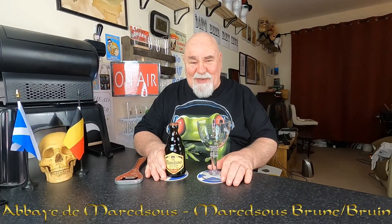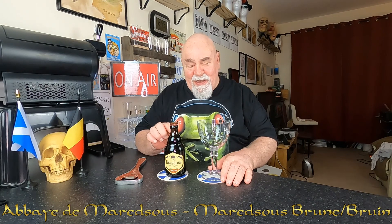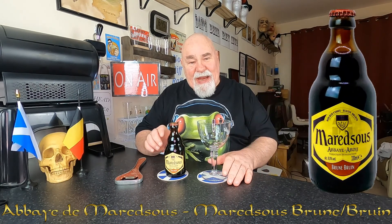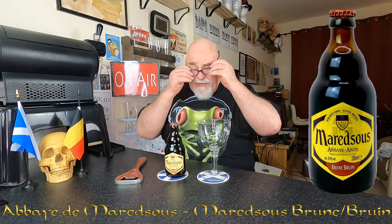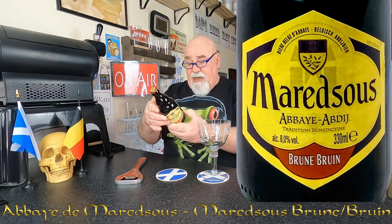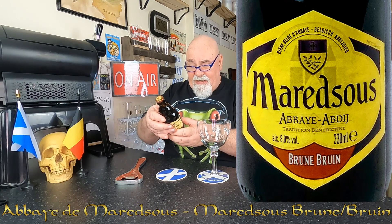Hello again, welcome back. Another Belgian Abbey beer. This is called Mare de Suisse from Flanders in Belgium. It's a 330ml bottle, it's 8% ABV.